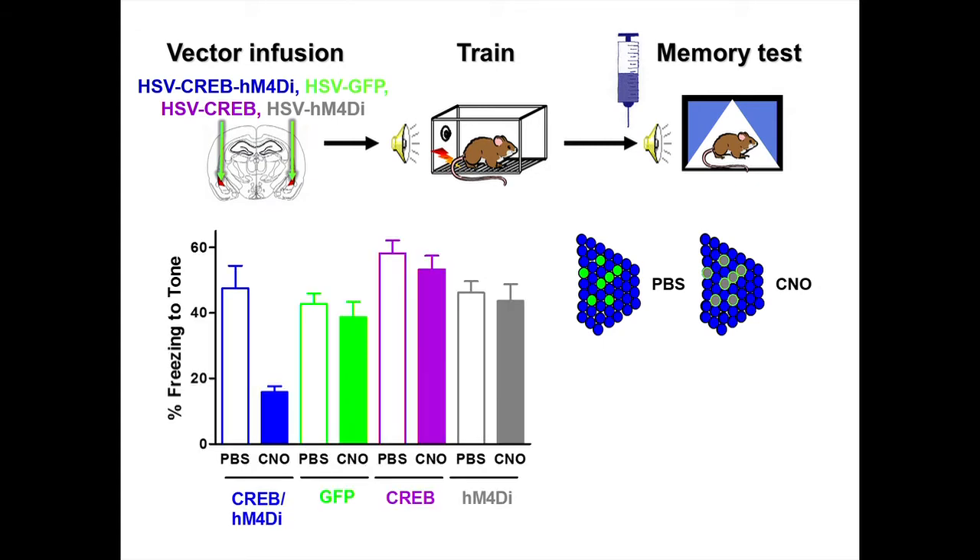When we turn down activity of just the CREB-overexpressing neurons right before a memory test, we see a memory deficit, as shown in the blue bars. If we do the same thing to a random population of neurons not overexpressing CREB, we see nothing. This again suggests that neurons overexpressing CREB are really important in the fear memory. However, we give animals an IP injection of CNO an hour and a half before the memory test — that's a long time. What we really want to do is determine exactly when activity in these neurons is important.